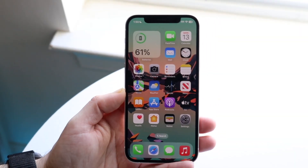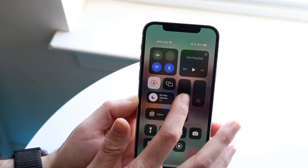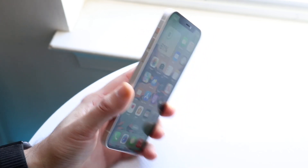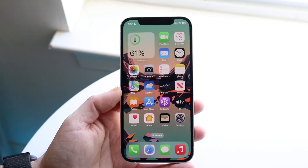Hello everyone. iOS 16.3.1 just officially came out, so let's go and take a look at it and see how it holds up on an iPhone. In this case, I have an iPhone 12.